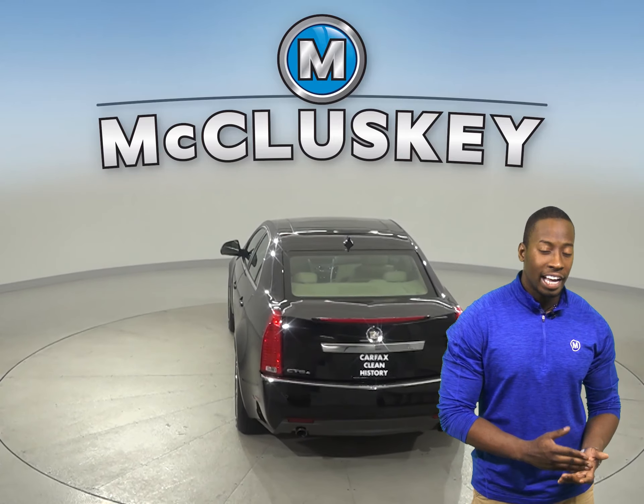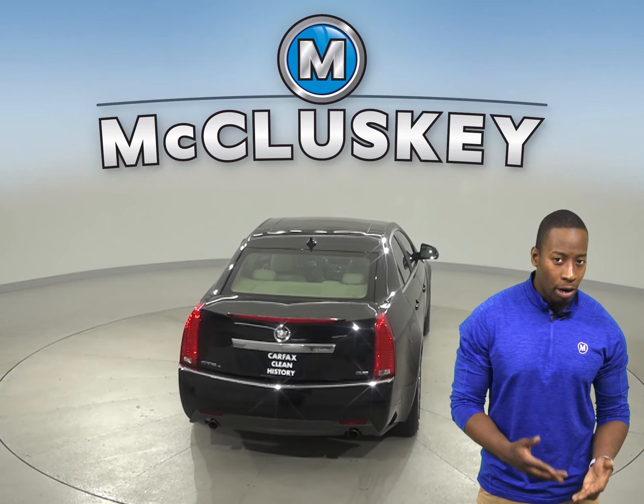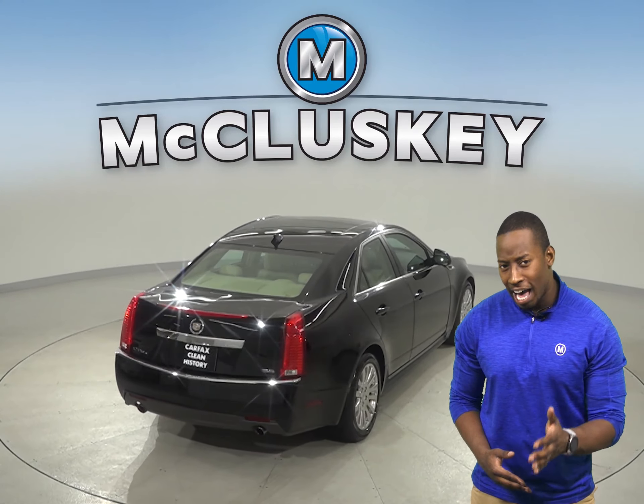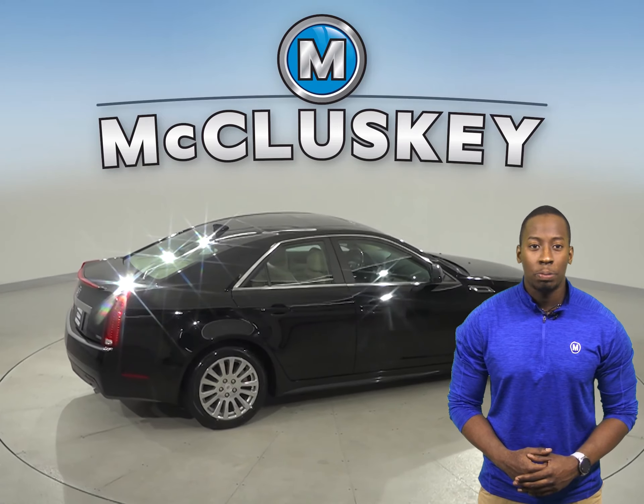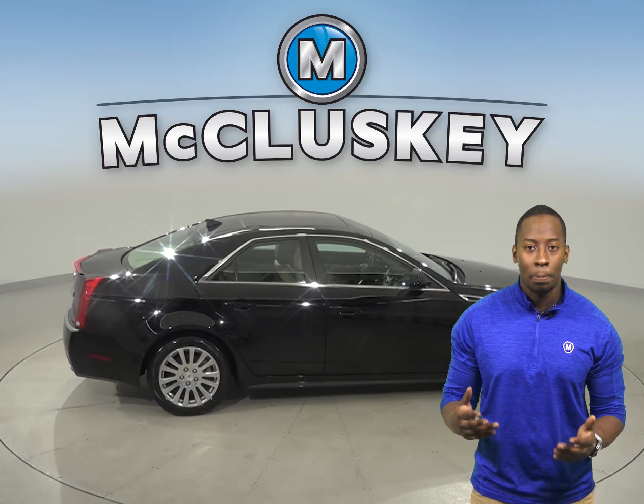There's cruise control, power steering, and powered windows. There's even a power moonroof above to let in some extra sunlight. This Cadillac also has a well-equipped security system that will protect your vehicle from thieves and pranksters.